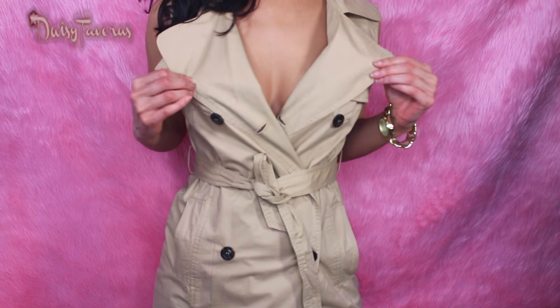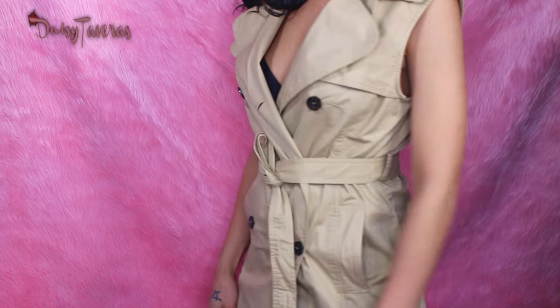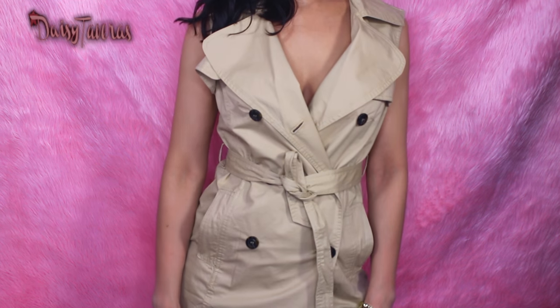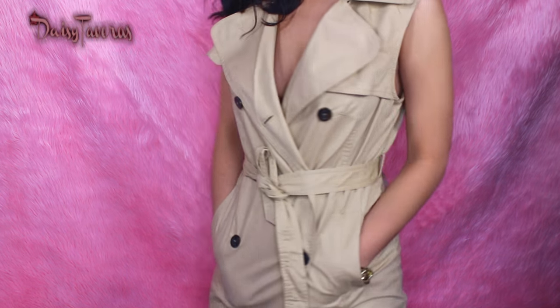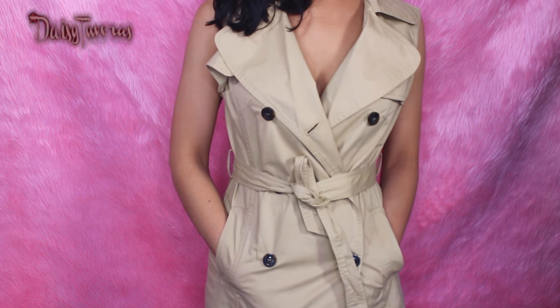You can throw this on with anything. It's sleeveless and then you have the belt that goes around — tie it and it's really chic and stylish. You can pair this with a blouse under and some slacks, make it fit tight around your waist, and it gives you that structured, streamlined, sexy look. Or you can make it a little bit more casual. So many things with this, and it's so forgiving and it looks hot.